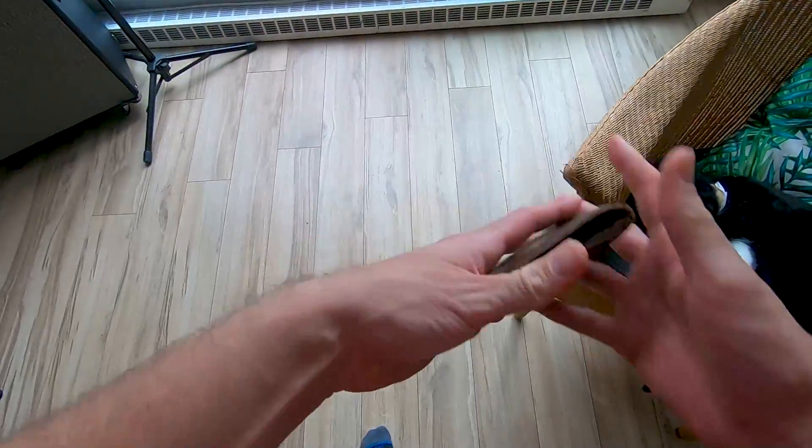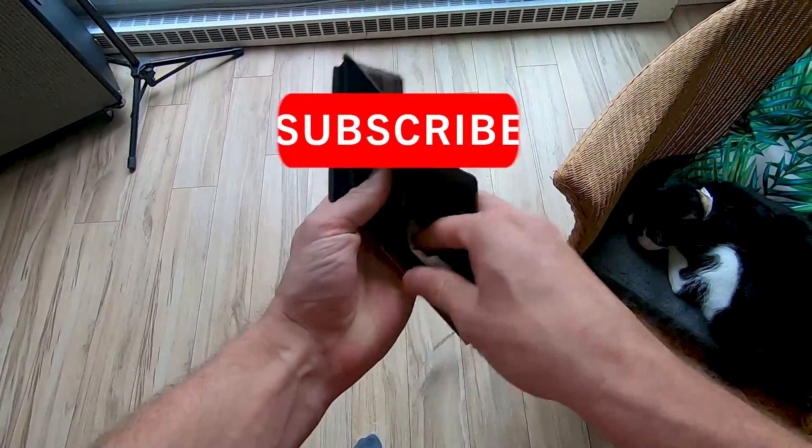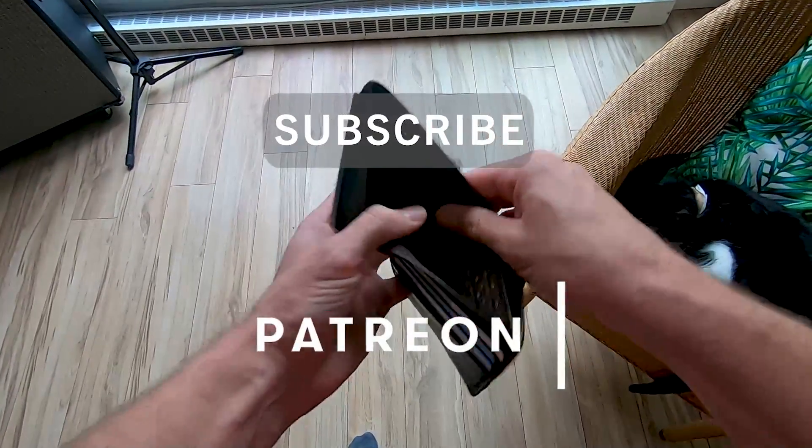How's it going everybody? Today I tested a bunch of thermal paste, so let's see how it performed. This video is brought to you by my personal pocketbook, so if you'd like to help me out, like, subscribe, and check out my Patreon page so I can make more videos like this one.